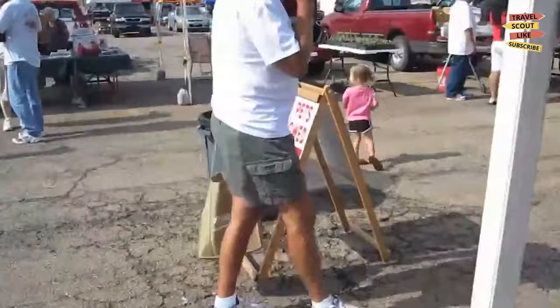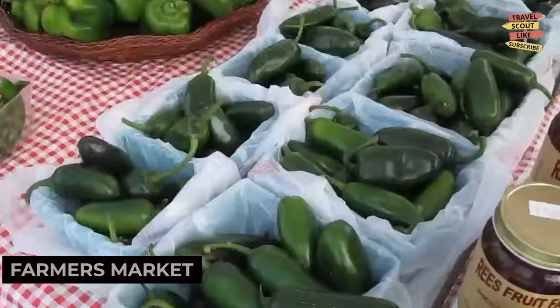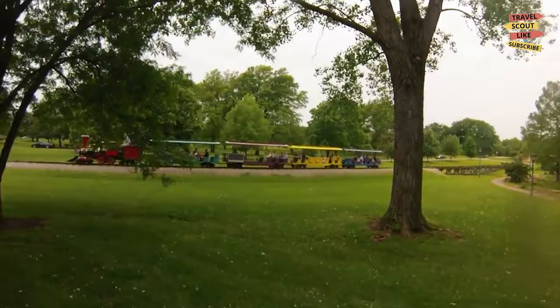If you're a food lover, make sure to visit the Topeka Farmer's Market. This vibrant market offers a variety of fresh produce, local products, and delicious treats. Sample artisan cheeses, fresh baked goods, or enjoy a farm-to-table meal. The Topeka Farmer's Market is a culinary delight for food enthusiasts.